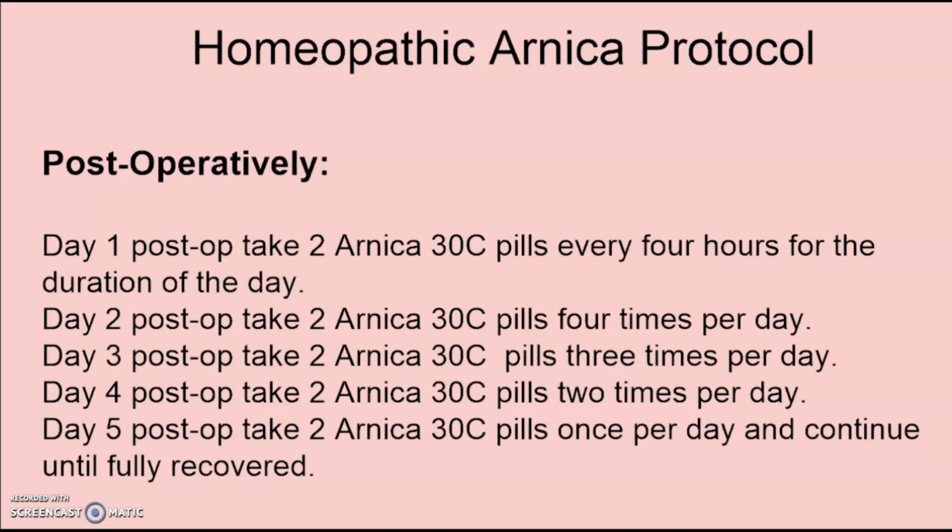Postoperatively on day one, take two 30C pills every four hours for the duration of the day. On day two, take two four times a day. On day three, take two three times a day. On day four, take two two times a day. On day five, take two pills once a day and continue until you're completely recovered and the incisions have healed. This is all completely safe — it's very mild.